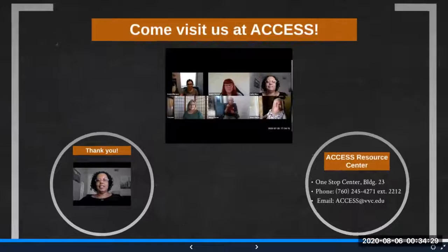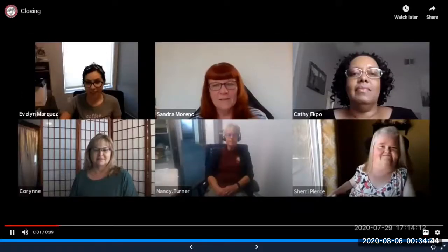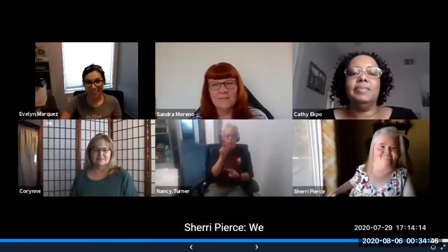This concludes our orientation. Thank you for joining us. We look forward to serving you!